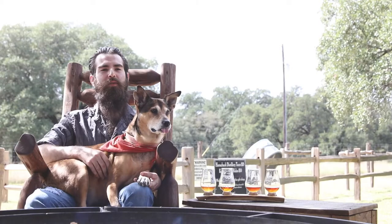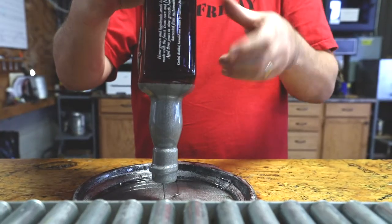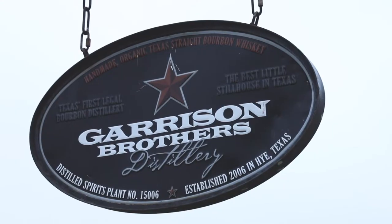It's got more character — the sweetness, the corn, the wheat. And knowing that it's from Texas and it's local is really nice too.